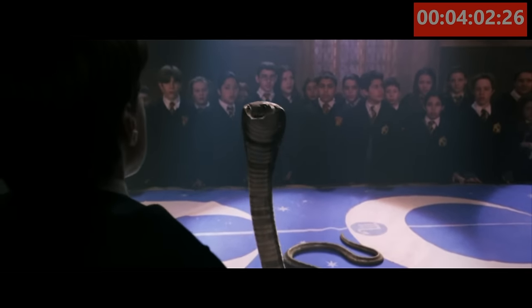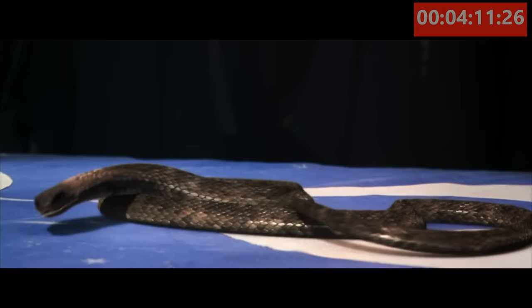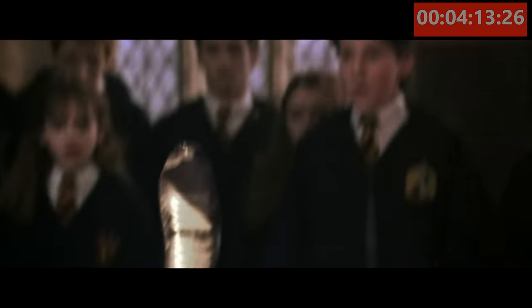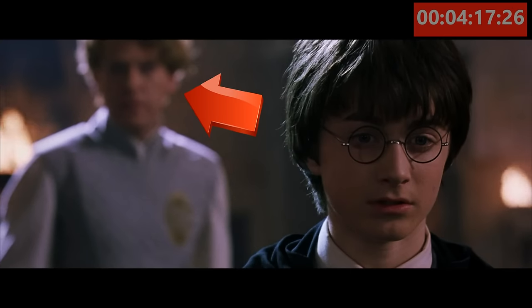Staying in the same scene, Draco conjures the snake to take care of Harry. But as you can see from this shot, Professor Lockhart bravely stands in front of Harry. But maybe he wasn't so brave — just as the snake lands and threatens the crowd, you'll see that Professor Lockhart is now standing behind him.